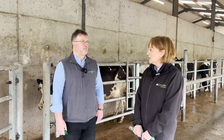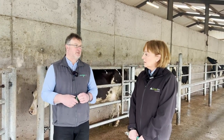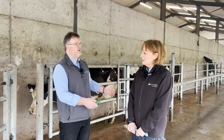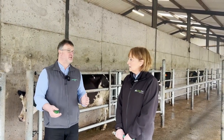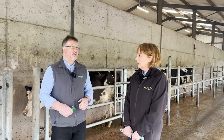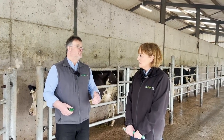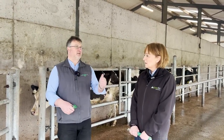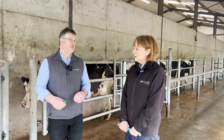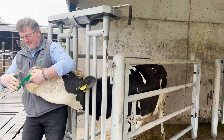Our replacement heifers are the future of our herds and our investment in the future. On a lot of farms they're offsite or contract-reared, and there can be a bit of a panic coming up to breeding to know if they're up to weight and condition. The biggest driver of fertility in heifers, well documented, is weight for age — they need to be at least 60% of the mature cow's weight at service. To eliminate any risk, particularly in minerals, it's very good to boost them three to four weeks before the expected start of the breeding season, because that's when the egg is being released and set up.